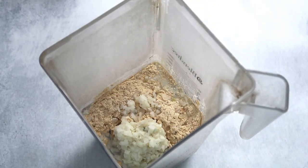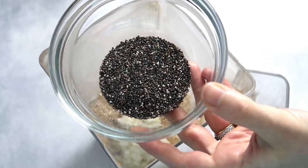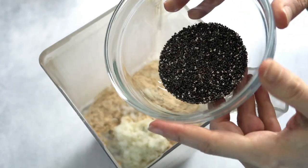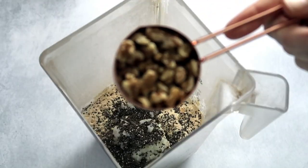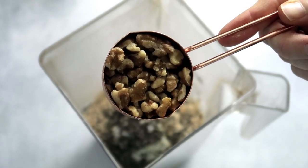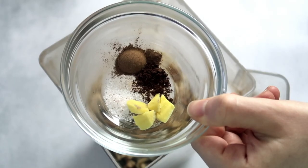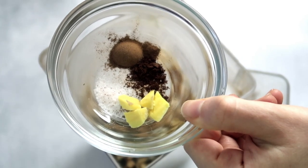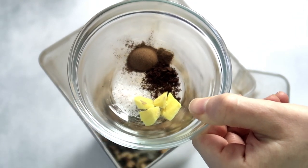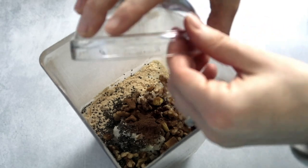Next, add one to two tablespoons of chia seeds or flax seeds — whatever you have on hand. The fiber, similar to protein, calms hunger hormones by stretching the stomach and helping us feel full, and it's great for digestion and gut health. Then add a handful of raw walnuts or about a quarter cup. Walnuts have such a natural sweetness compared to other nuts — I highly recommend them. For flavorings to make it taste like gingerbread, we've got fresh ginger, which is a super potent antioxidant, a pinch of sea salt, some ground cloves, and cinnamon.